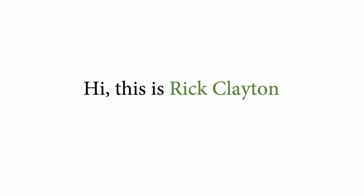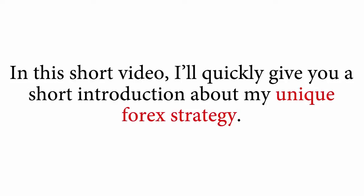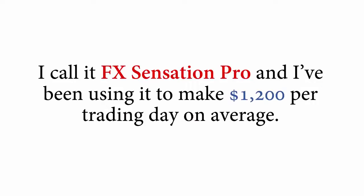Hi, this is Rick Clayton, and in this short video, I'll quickly give you a short introduction about my unique Forex strategy. I call it FX Sensation Pro, and I've been using it to make $1,200 per trading day on average.